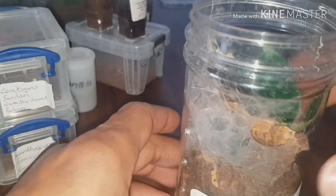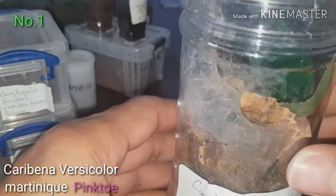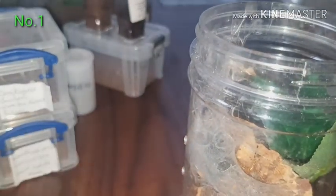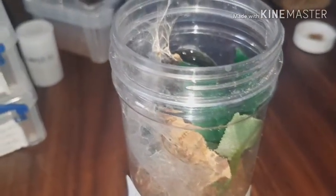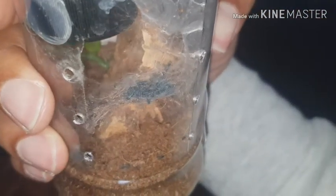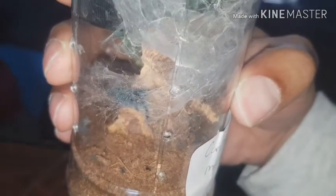In here is a baby Caribena versicolor — pink tone. She's ran away. There she is — he or she, tiny, blue in colouration. Can't really give you a clearer view of that one.